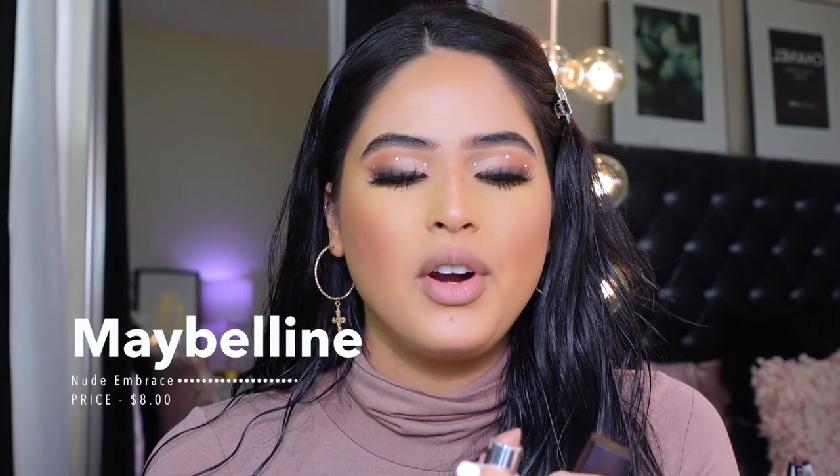Moving on to lip combo number three — I'm using the Maybelline lipstick in the shade Nude Embrace. I've mentioned this before but just wanted to share again. It is a matte lipstick but it does transfer. I'm pairing it with Morphe Sweet Tea, my favorite lip liner ever, and then applying Maybelline Nude Embrace. This lip combo is so beautiful — it's super soft, doesn't emphasize the lines in your lips, and it's a really nice neutral with no strong warm or cool tone.